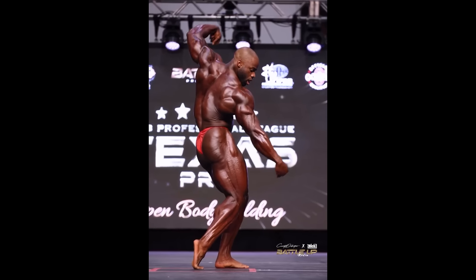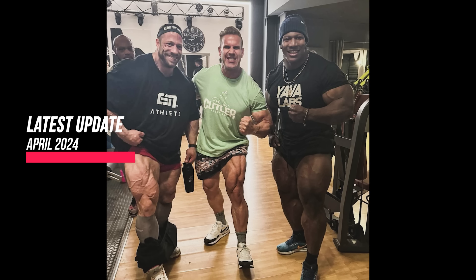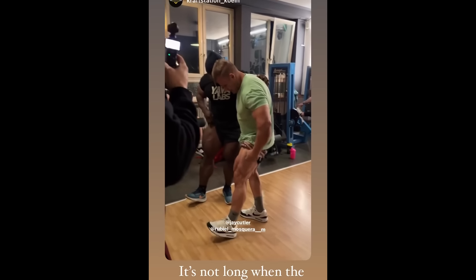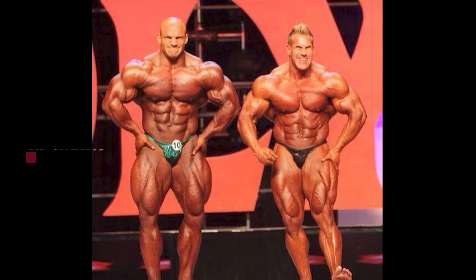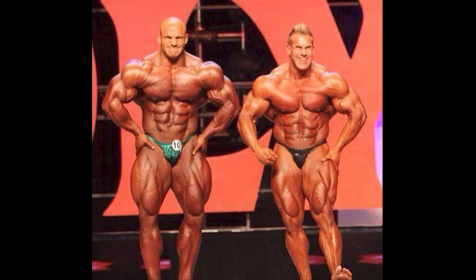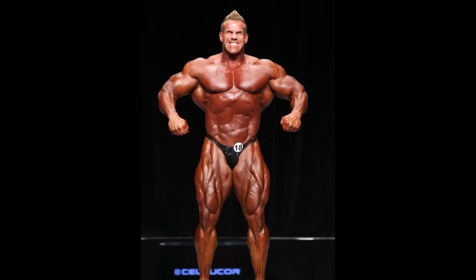One of the biggest legends of bodybuilding, four-time Mr. Olympia champion Jay Cutler, meets Subiel Mosquera, the man with the biggest legs in modern — arguably all of — bodybuilding history. The stars of bodybuilding have arrived in Germany for the Fibo Expo, and we're sure to see some cool moments from this event. Jay Cutler's legs are obviously downsized since he retired more than a decade ago, but just look at the separation in his quads — that is nuts, and that is 11 years post-retirement. The last time we saw him on the Olympia stage was back in 2013, where he placed top 6.